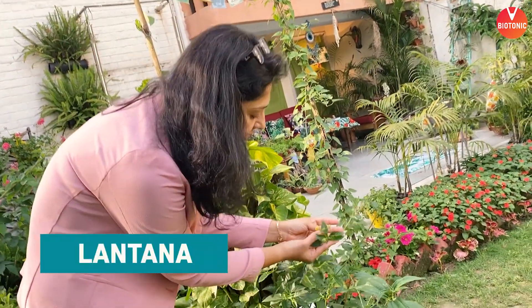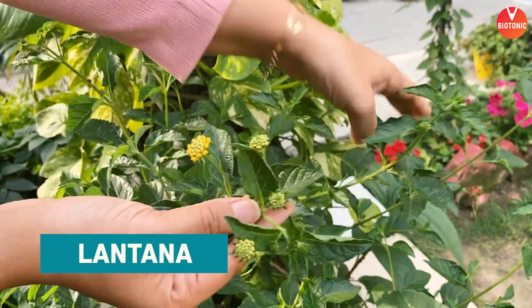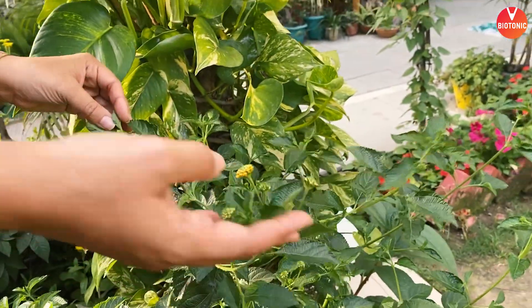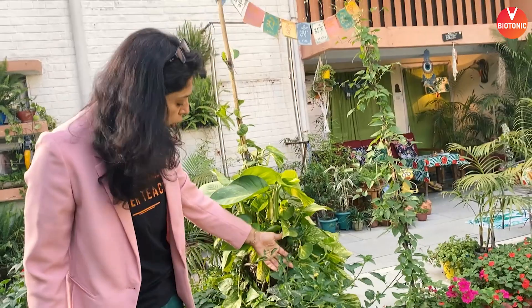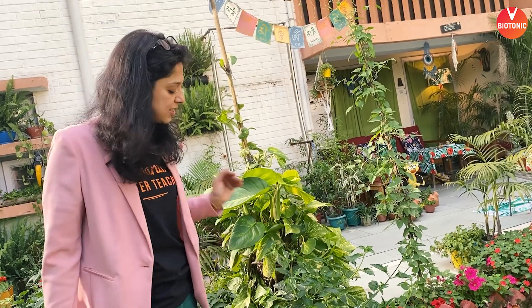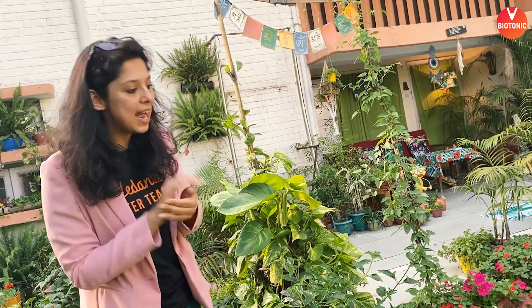If you come closely and see this, this is lantana. The flowers of lantana, which are growing in buds like these, are hummingbirds' favorite. In my garden, a lot of hummingbirds are coming. Although it is a very invasive weed, it is often asked in exams because it's mentioned in your NCRT as an invasive weed. But I've still kept one lantana because the flowers are very important for butterflies, bees, and hummingbirds.